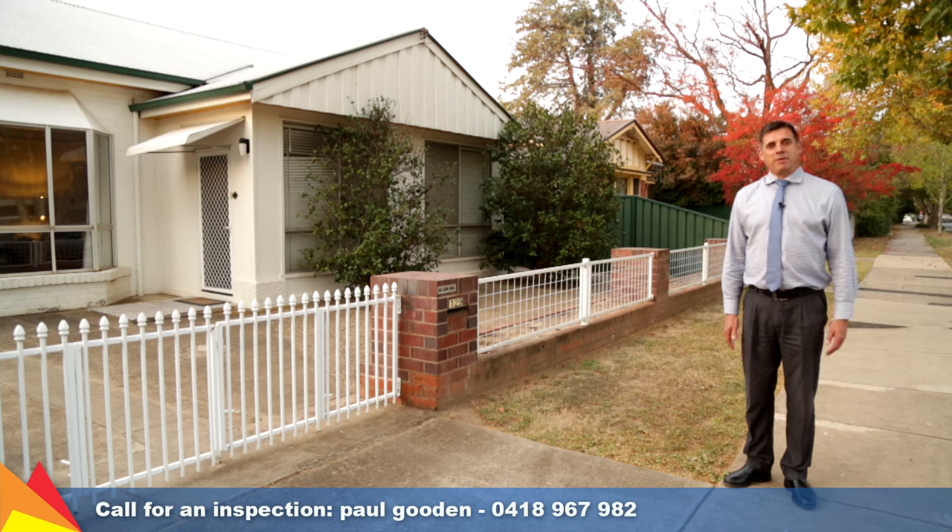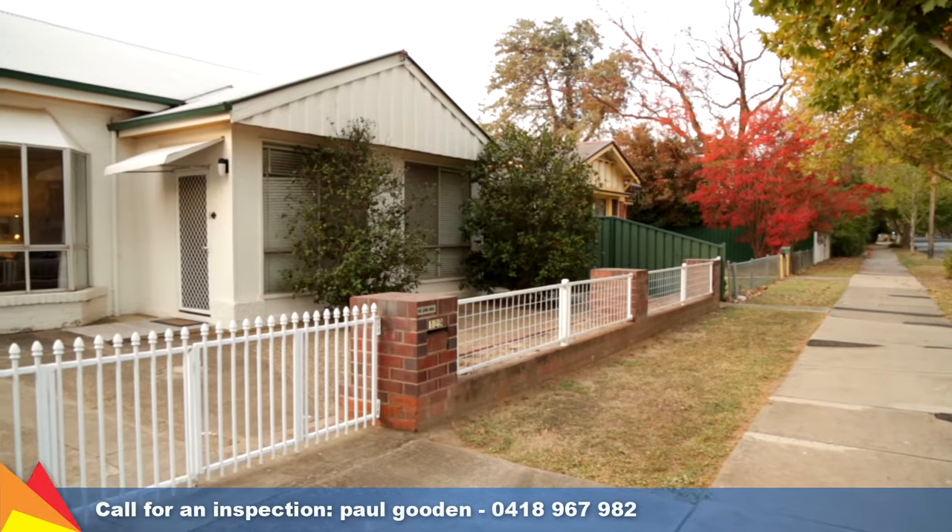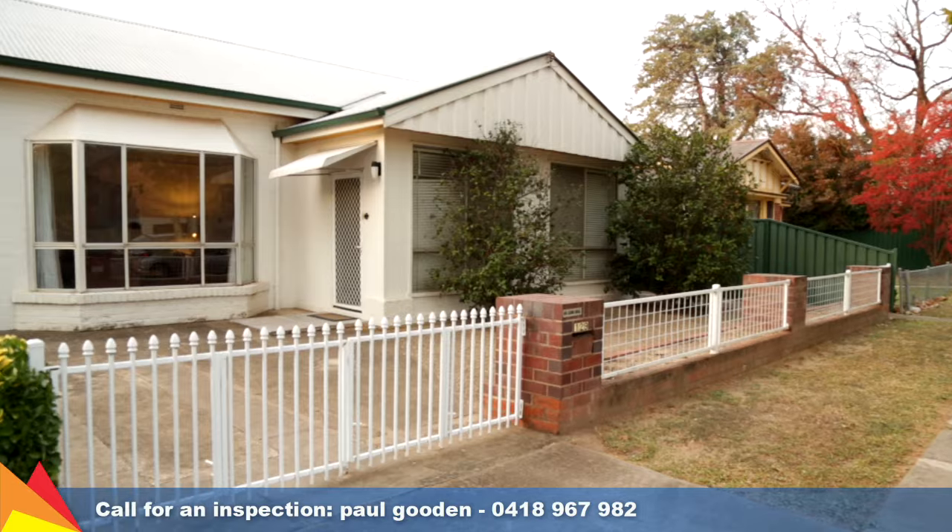Hi, I'm Paul Gooden from Fitzpatrick's Real Estate. I'd like to welcome you to 129 Gerber Street, Wagga Wagga. This charming central brick home is the ideal property for adding your personal touch and making it your own.